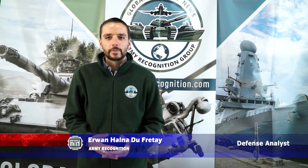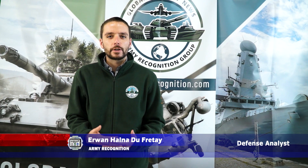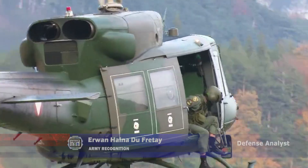Welcome to DefenseWebTV, covering the latest defense and security developments in land, air and sea.